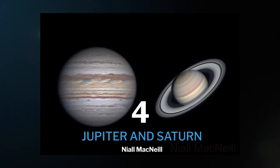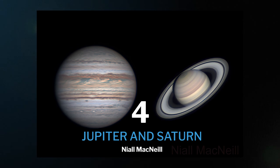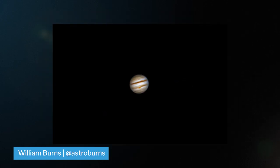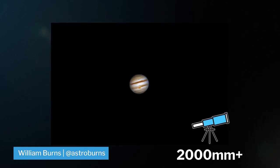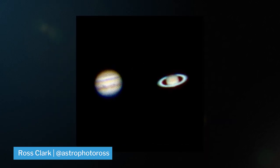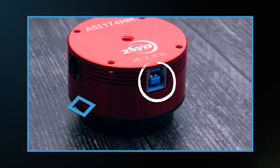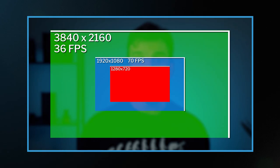For our fourth target, we don't have a nebula or galaxy — we have Jupiter and Saturn, the two biggest gas giant planets. These are some of the brightest dots in the sky and they're hard to miss. For both of them, it really helps to have a large focal length telescope around 2,000 millimeters and above to get some decent detail, though you can definitely shoot them with less. Check out our videos on the ASI 183 and the ASI 174 for some good ideas on planetary cameras — links in the description.